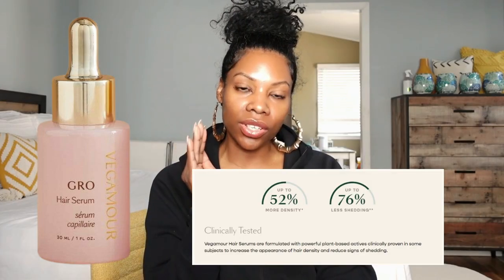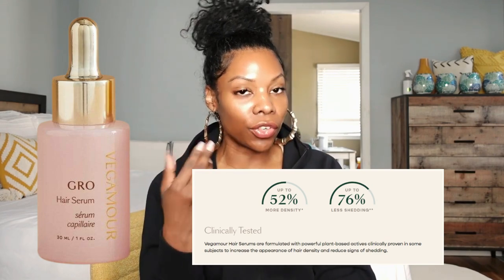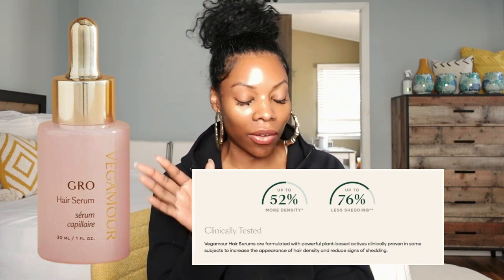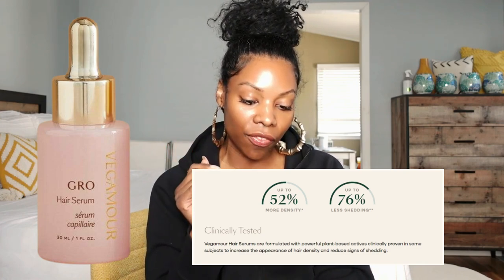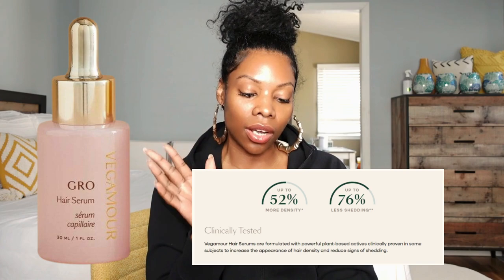The thing about Vegamour that I really like is the fact that it has clinical studies to back it up. Their clinical trial suggests that the product can increase the appearance of hair density by 52% and reduce signs of shedding by up to 76%. That's huge if you're a shedder. If you're shedding out here like a cat, if you hate wash day, you might want to listen up. The website suggests you can expect to see fuller looking hair in as little as 90 days, with best results in 120 days — which is realistic.